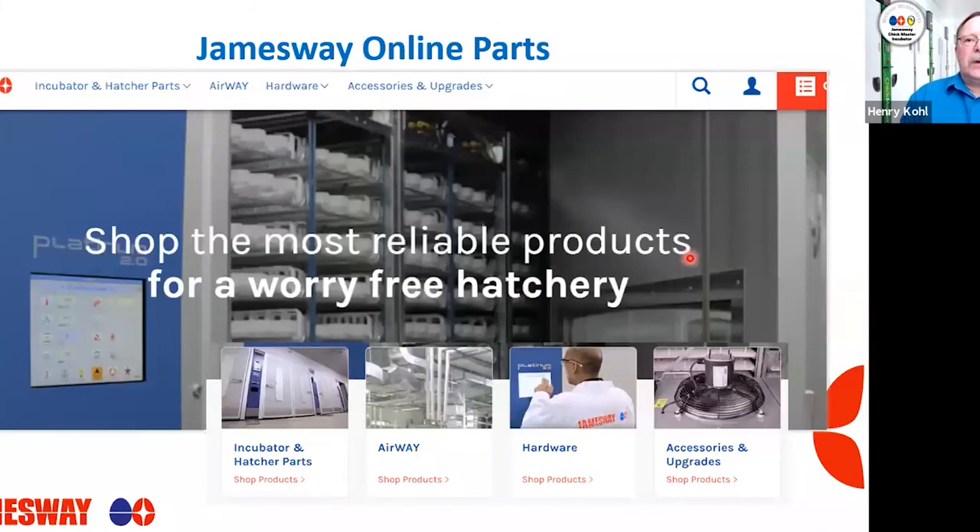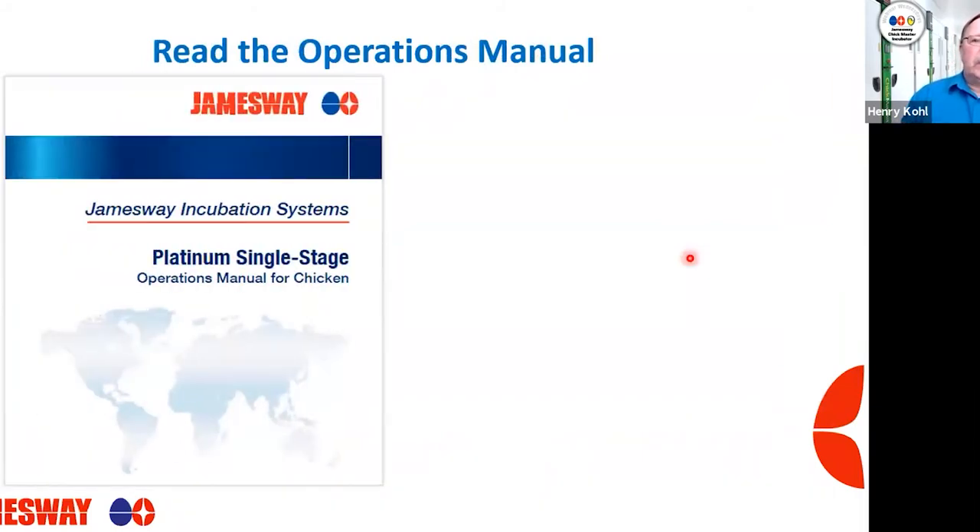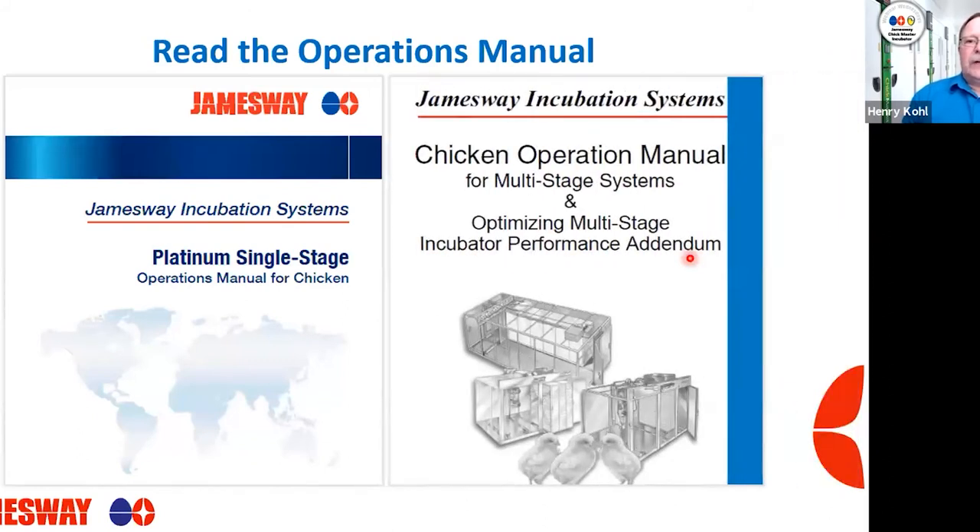Just a quick reminder — we've talked about this on past webinars — about our James Way online parts ordering. If you need parts, you can certainly order them through our website on our online parts ordering page. Let's also talk about reading the operations manuals, whether we're dealing with single-stage or multi-stage equipment, or rooftop units, separators, D-stacks — whatever equipment you have usually comes with an operations manual. Definitely want to make sure you're reading them.